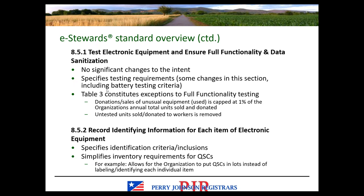Table 3 in section 8.5 constitutes exceptions to full functionality testing, including donations or sales of unusual used equipment capped at 1% of total units sold and donated annually. Untested units sold or donated to workers — this allowance has been removed from version 4.0, so this is no longer allowed.